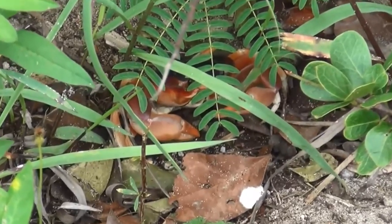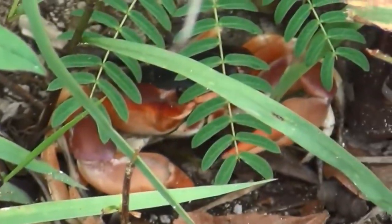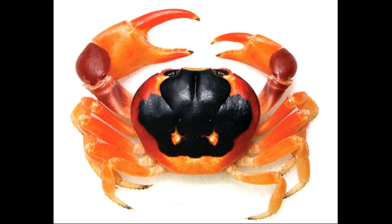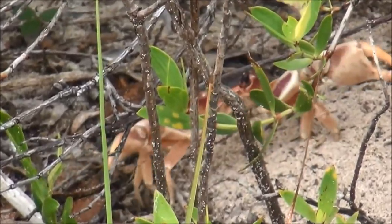Blackback land crabs burrow in marshes, mangroves, and beaches. A crab's burrow leads to a living chamber that is used for food storage and as a retreat during dry conditions. The burrows can be up to 3 feet long.